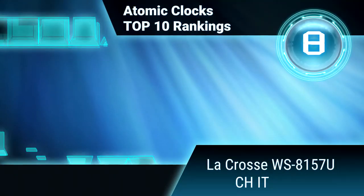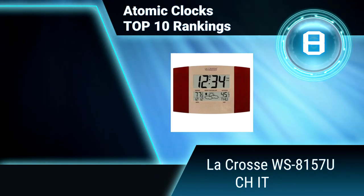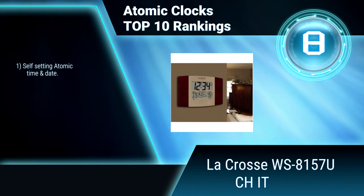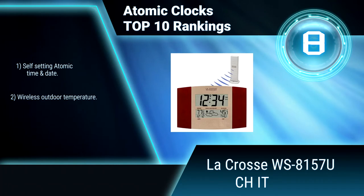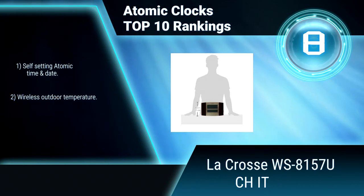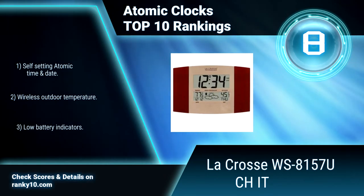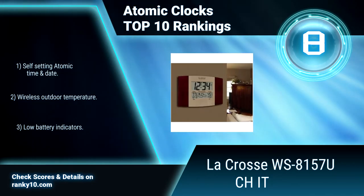Ranking number 8: LaCrosse WS8157U. Have all your weather in view with its self-setting time and automatic DST change, with weather forecast features. It catches your eye with three different weather icons: sun, sun and clouds, clouds and rain, and pressure tendency arrows. Features include self-setting atomic time and date, wireless outdoor temperature, and three different weather icons.